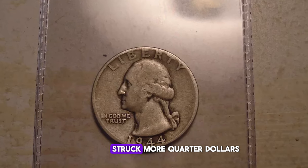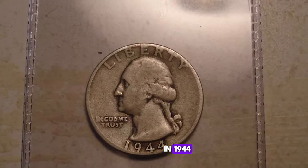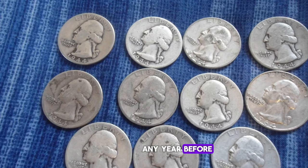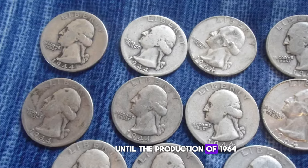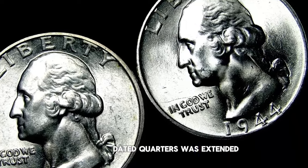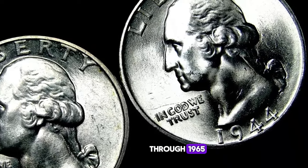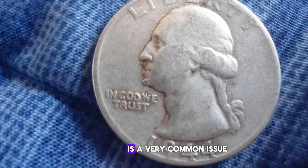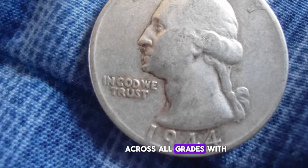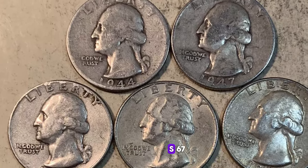The Philadelphia Mint struck more quarter dollars in 1944 than it had in any year before. It would not again achieve such a high mintage until the production of 1964-dated quarters was extended through 1965. Consequently, the 1944 Washington quarter is a very common issue across all grades, with abundance up to MS67.